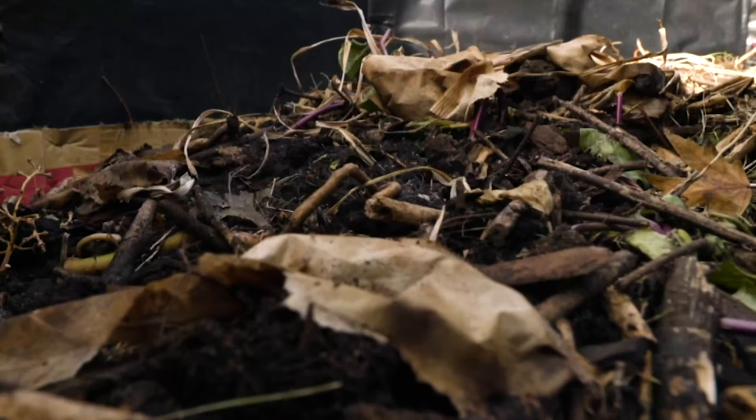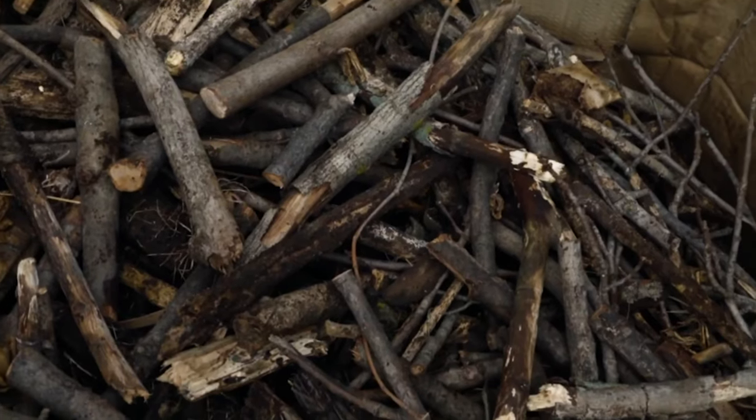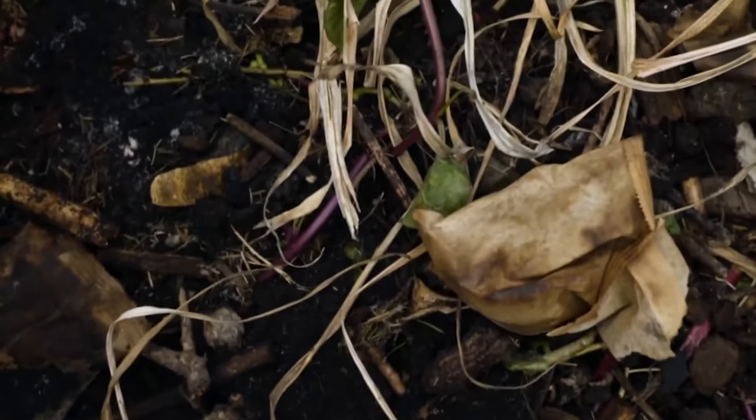Finally, the last thing to think about is recycling — and in the garden, that means compost. Throughout the season we often have a lot of plant debris. Instead of putting that in your trash can or paying to have it hauled to a landfill, put it into a compost pile where it will decompose and can be reincorporated into your garden soil, meaning less fertilizer and healthier plants later on.